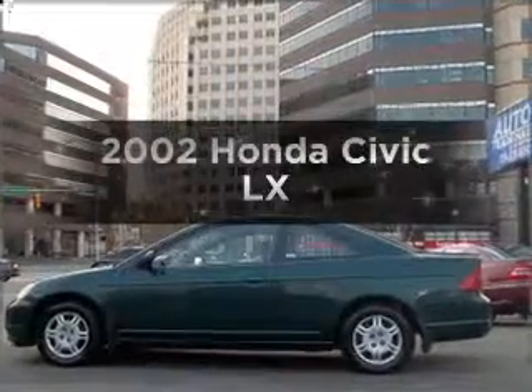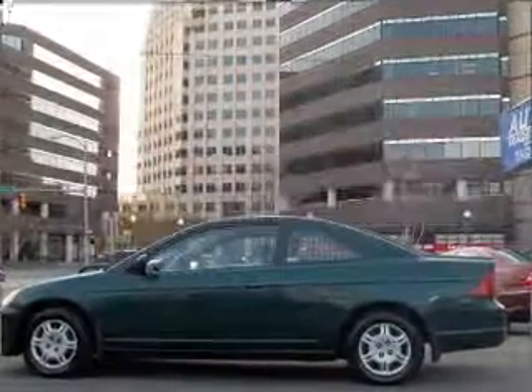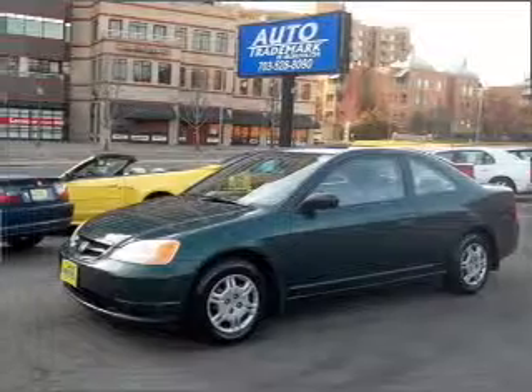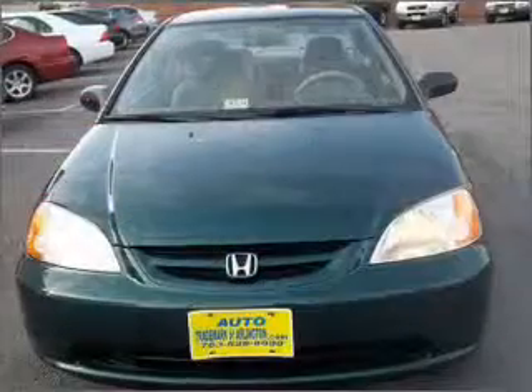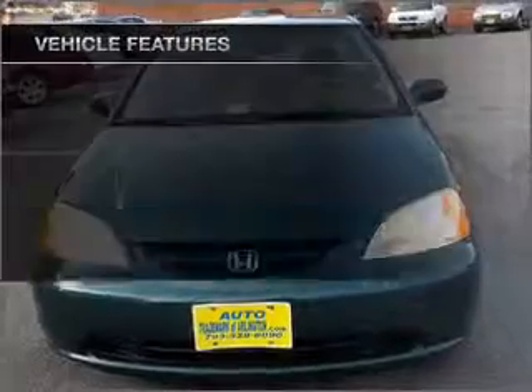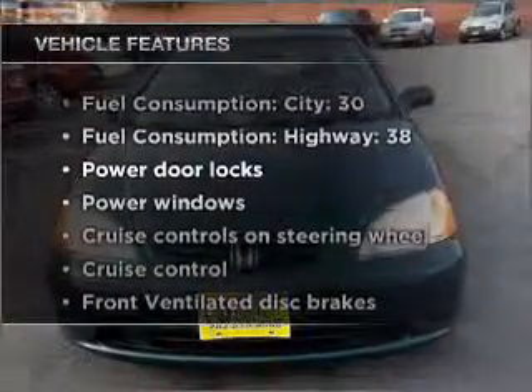Presenting the 2002 Honda Civic — everything you need under one roof with this great vehicle. With an efficient four-cylinder engine connected to a smooth-shifting automatic transmission, plus enjoy these notable features that are included in this vehicle.